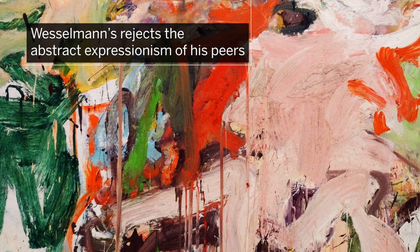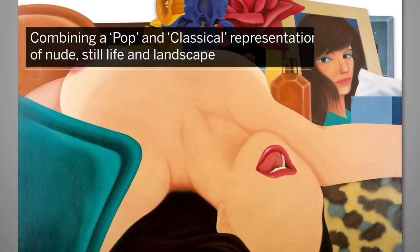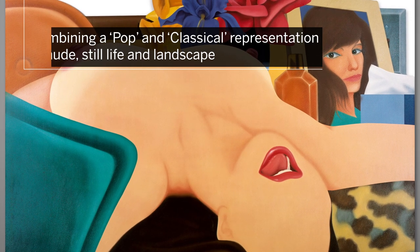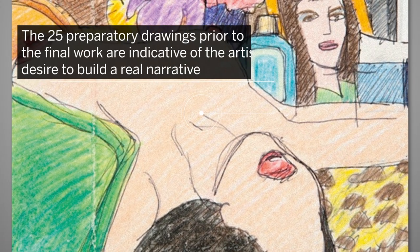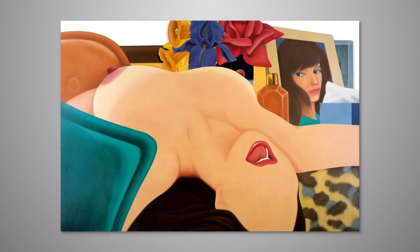But Vesselman rejects the abstract expressionism of his peers, combining a pop and classical representation of nude, still life and landscape. The 25 preparatory drawings prior to the final work are indicative of the artist's desire to build a real narrative.